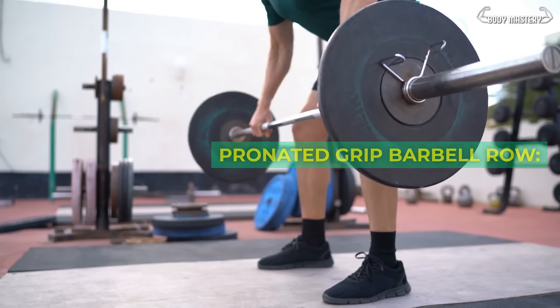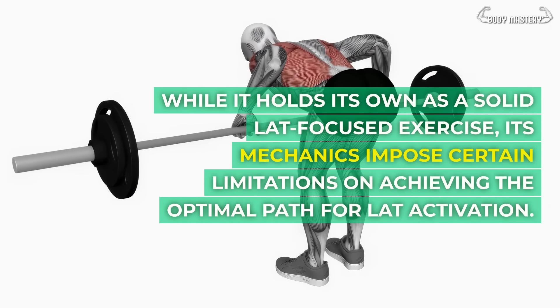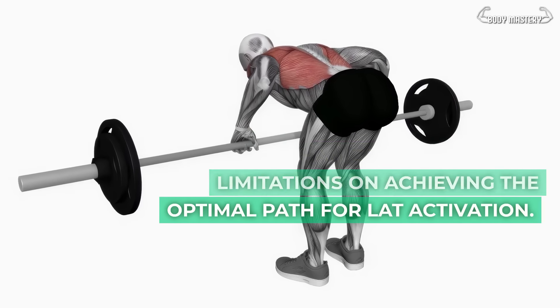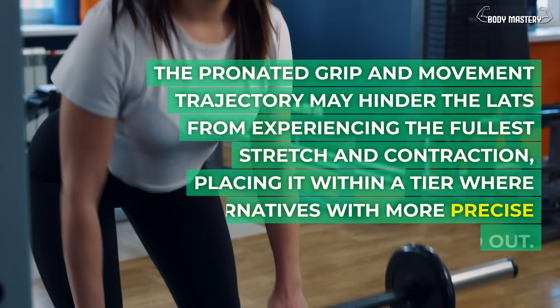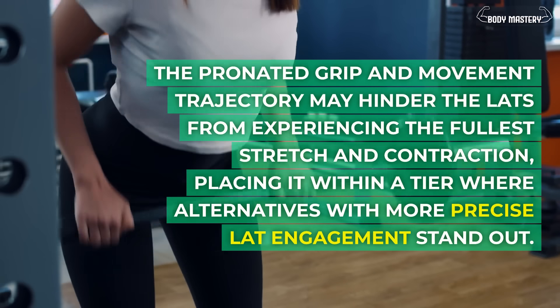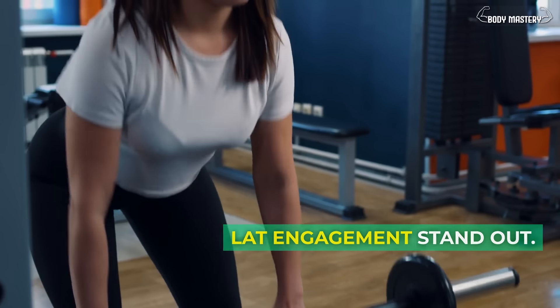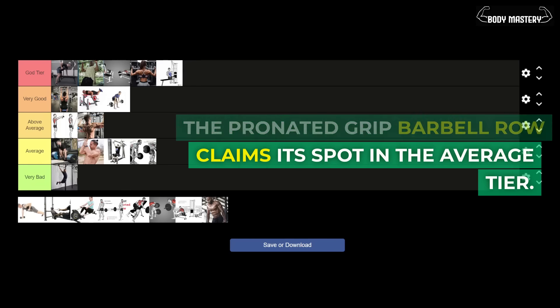Pronated grip barbell row. While it holds its own as a solid lat-focused exercise, its mechanics impose certain limitations on achieving the optimal path for lat activation. The pronated grip and movement trajectory may hinder the lats from experiencing the fullest stretch and contraction, placing it within a tier where alternatives with more precise lat engagement stand out. The pronated grip barbell row claims its spot in the average tier.